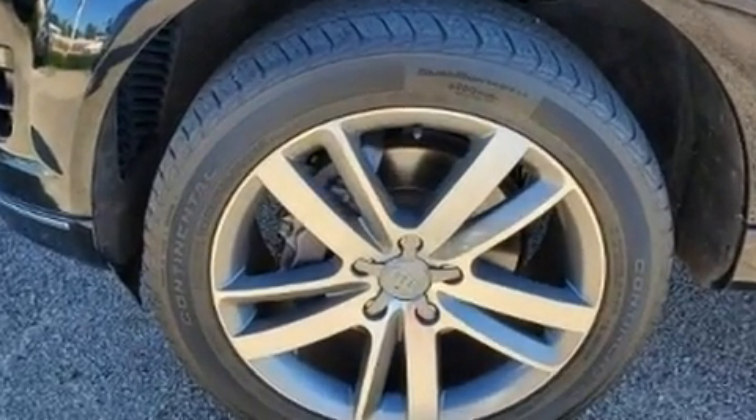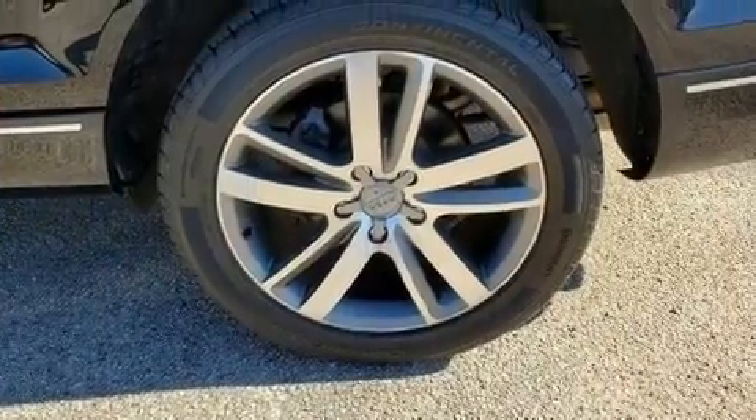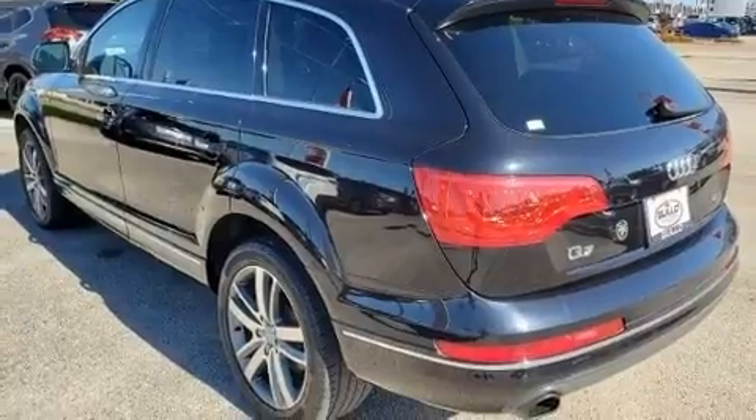Audi prioritized practicality, efficiency and style by including a tachometer, front dual-zone air conditioning, high-intensity discharge headlights, a power rear cargo door, remote keyless entry and much more.